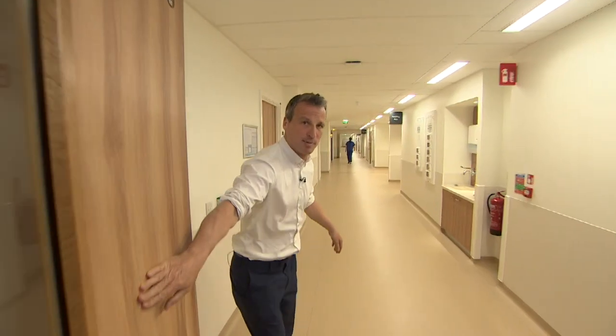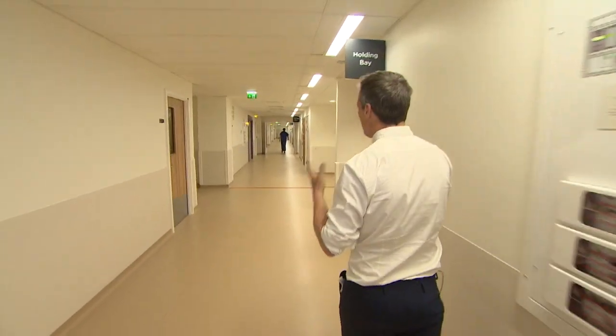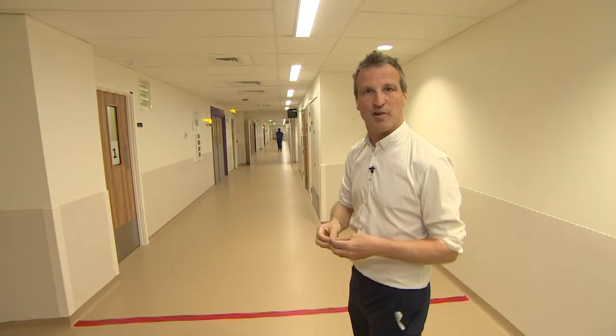We're in an area of the hospital now where they've got what's known as the cath labs. This is where you would come for procedures where you'd have a local anaesthetic. And behind the doors here where you see the yellow light, there's another first going on for the hospital.